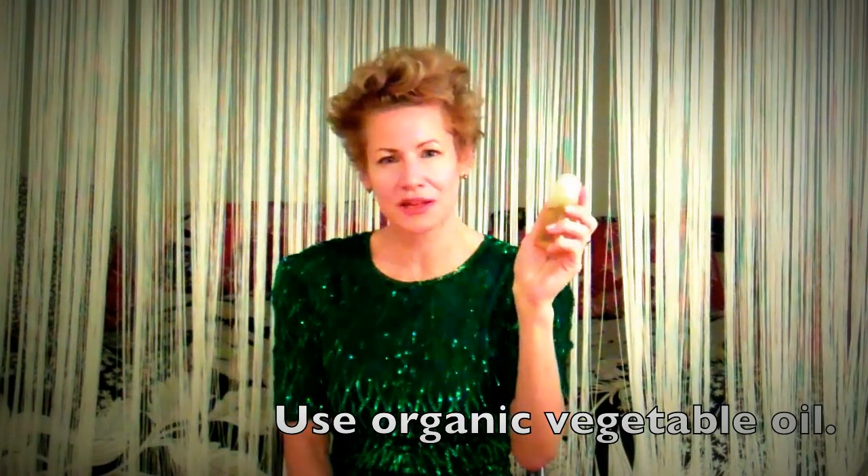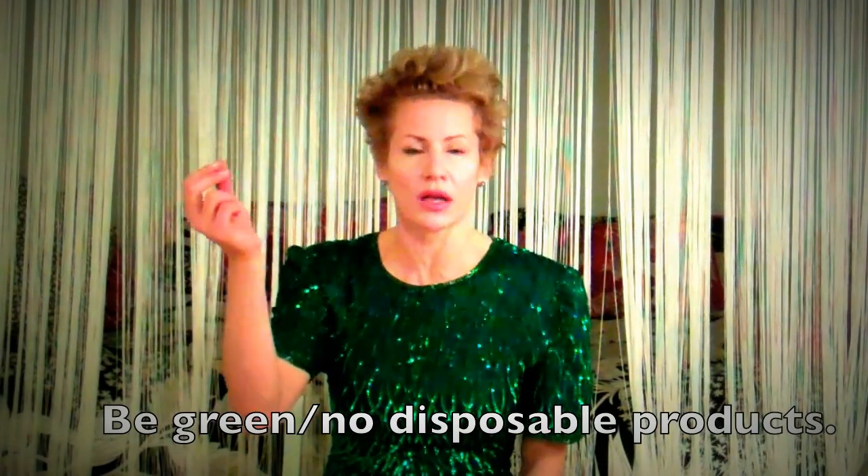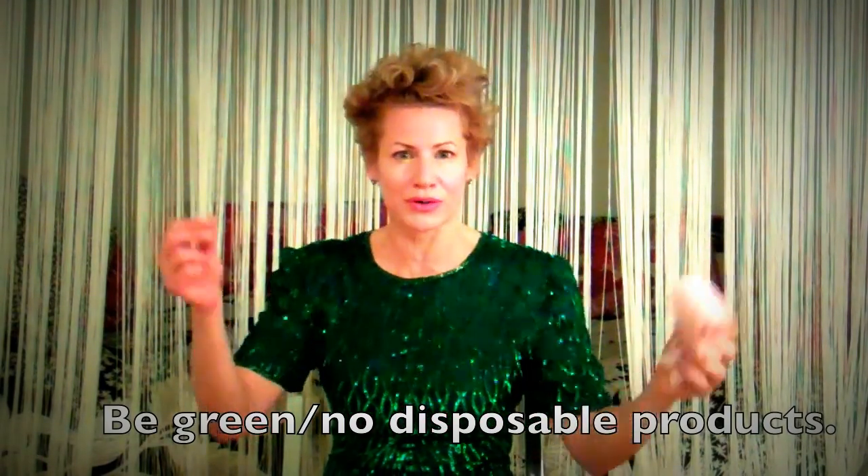We're going to use organic cold pressed sunflower oil. In the spirit of being green, I'm taking a 100% cotton washcloth. This is what I use to remove makeup. I don't use a gazillion cotton pads and cotton balls that end up in giant heaps at the bottom of the ocean poisoning the fish.